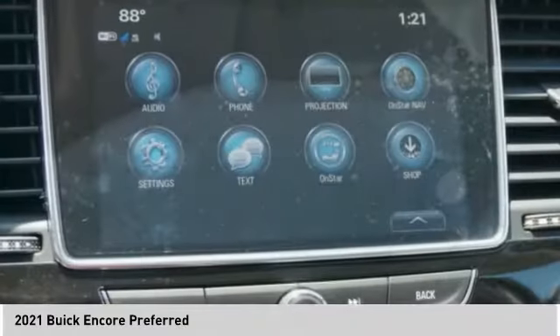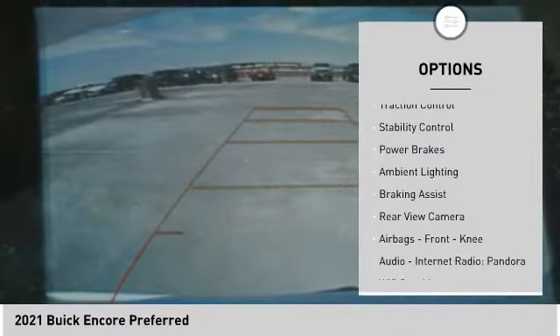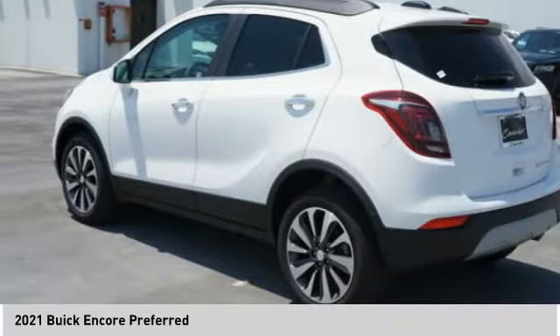Here are some of this vehicle's great options: power windows with safety reverse, roof rails, traction control, stability control, power brakes, ambient lighting, braking assist, and rear view camera.